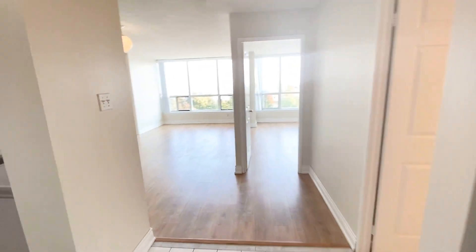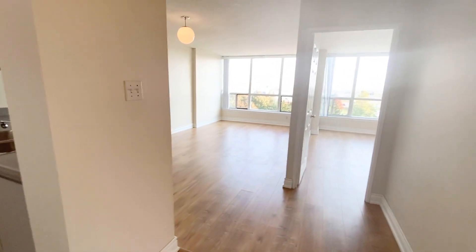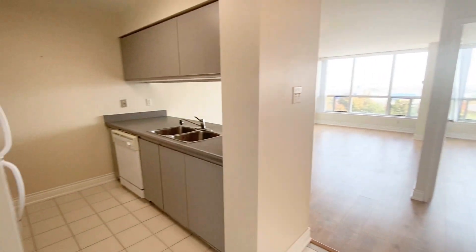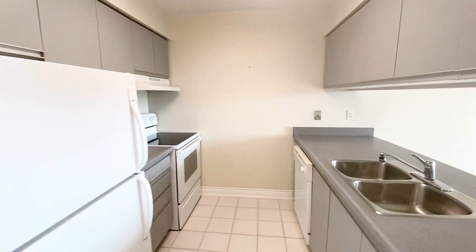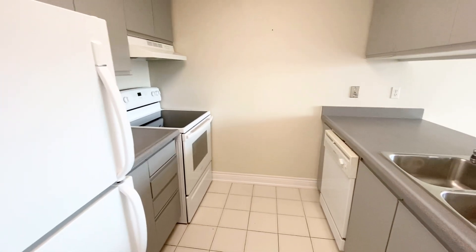Hello everyone, welcome to unit 503, 12 Lower Crest Street, Brampton. As you're walking through the unit, you can see on your left hand side the kitchen with white appliances.